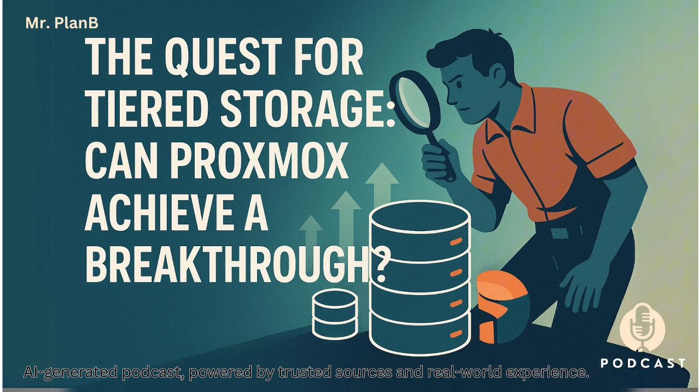We're focusing on Proxmox, the popular virtualization platform, and exploring this whole quest to get that perfect mix of speed and affordability in storage. If you like getting insights quickly without all the fluff, this look at storage solutions should be pretty valuable.